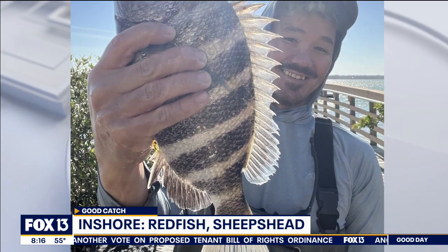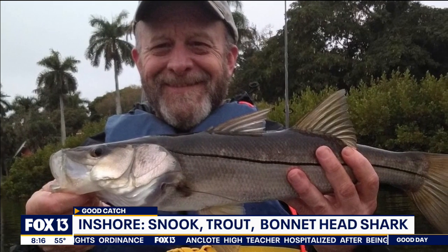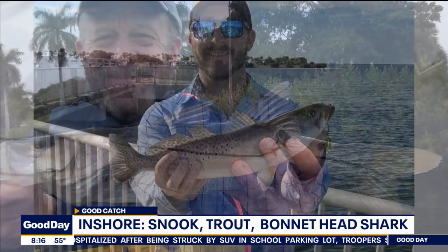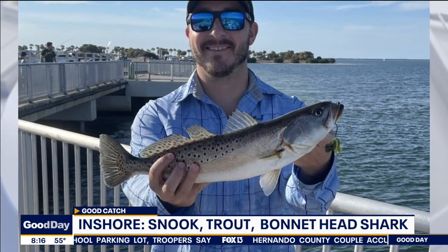The snook are mostly in the back bay area along those shallow edges and shallow flats, trying to stay warm. You can find them in those little deep pockets adjacent to the shallow areas, especially later in the afternoon when the bite is better. Sheepshead are prolific around the area and very aggressive — seeing a lot of sheepshead around our local structures.